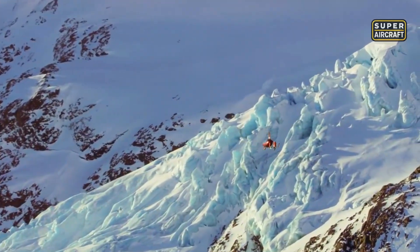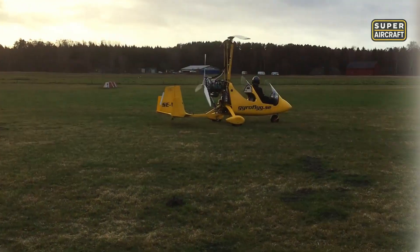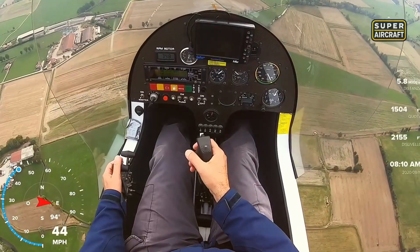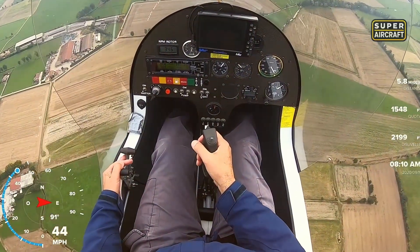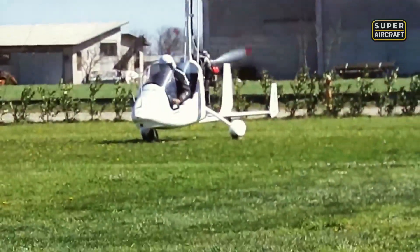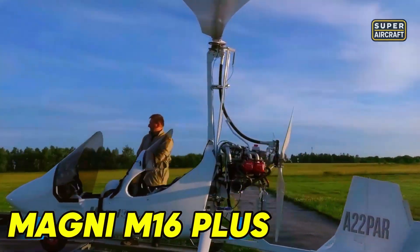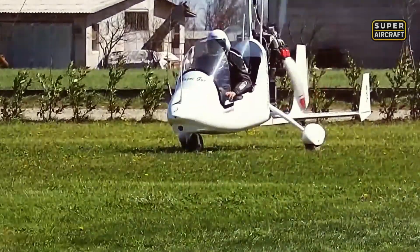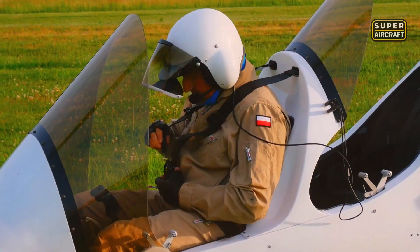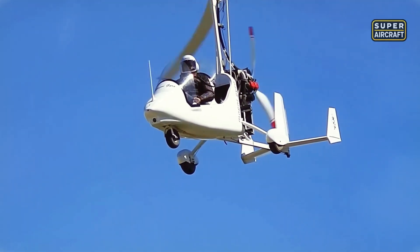Flight characteristics reward smooth inputs with predictable responses across the entire envelope. Yet Italian designers pursued a radically different philosophy, where minimalism became the ultimate sophistication. Hungarian-born Vittorio Magni revolutionized gyroplane construction using chromoly 4130 steel tubing, creating structures both featherlight and extraordinarily resilient. The Magni M16 embodies this minimalist philosophy, where every component serves multiple critical purposes efficiently. Empty weight marks 582 pounds, permitting generous useful load for two occupants plus fuel plus baggage simultaneously without compromising performance margins.